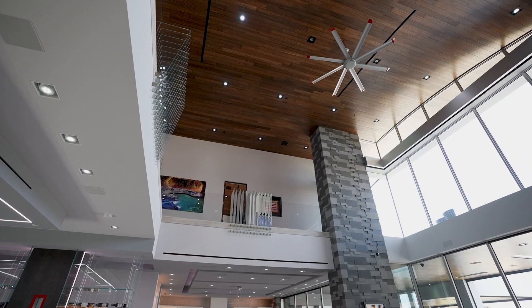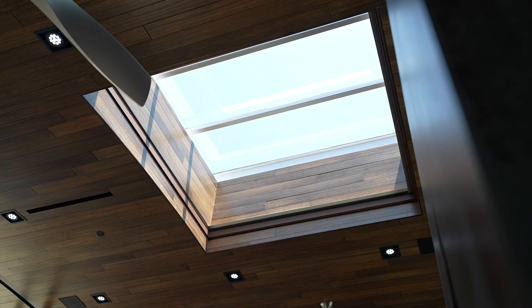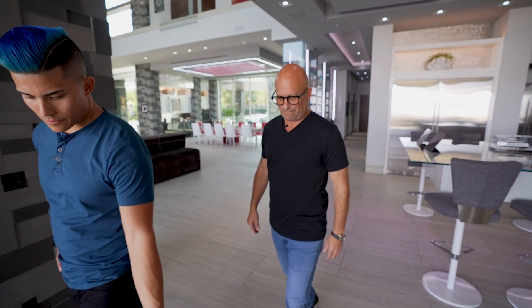The other thing I noticed about this home is just all of the textures and different levels to everything. When I look at the ceiling, you've got like this floating box type deal — it looks really cool. Just on every single wall, you've got stones, you've got the backsplash, you've got everything. Just the level of detail. The owner wanted multi-level texture. He also wanted only hard surfaces for the flooring — there's no carpet throughout the house.